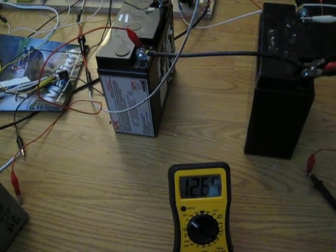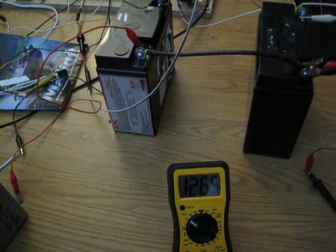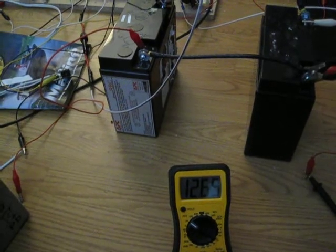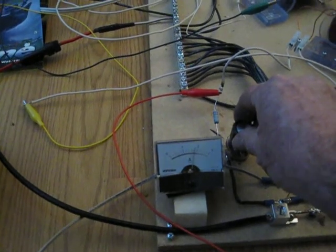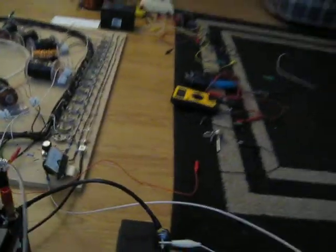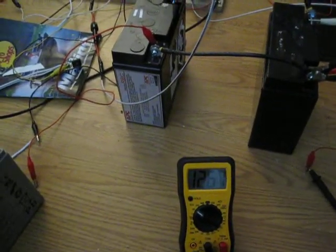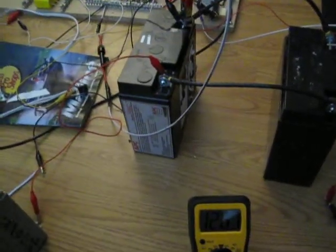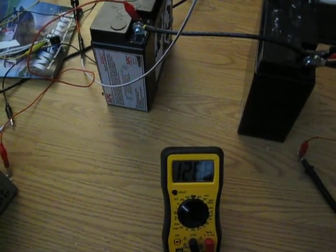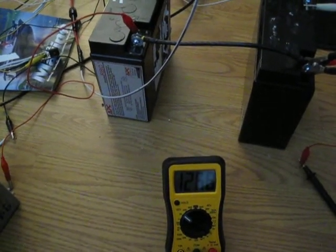Sounds like the RPMs climbed up a little bit. A little happy spot right about there at 1.8. Now we're back to 1267 on the two primary batteries, just coming back up again. If I can keep it down at 1.8, both of them come up.